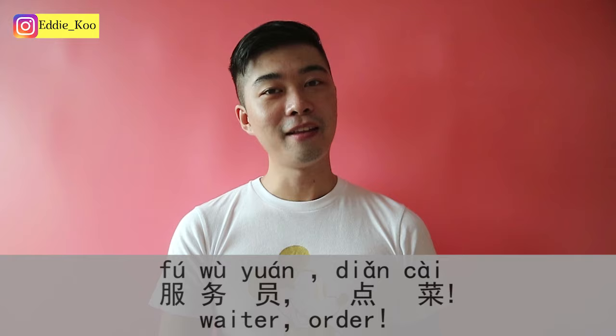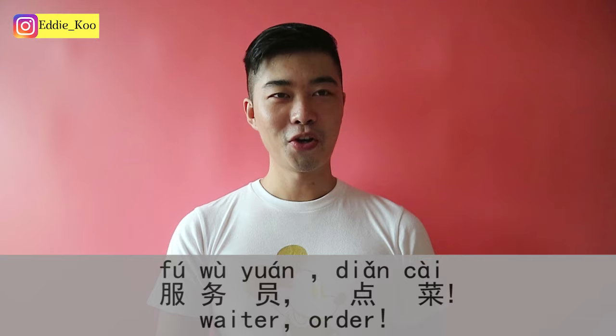When you're ready to order, you can say: 你好，我们可以点餐了。 — Hi, we are ready to order. 我们 means we. 可以 means can. 点餐 means order food — 点 is to order, 餐 is meal. Or if you want to be quick, you can just call out 服务员，点餐! — both work.